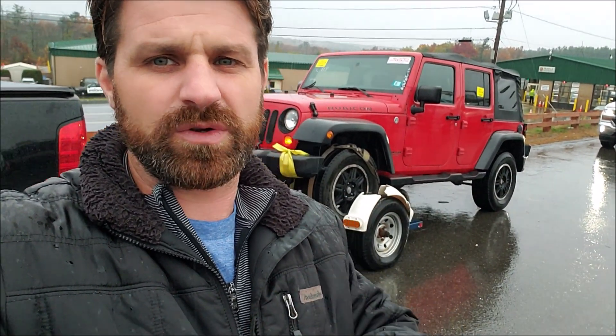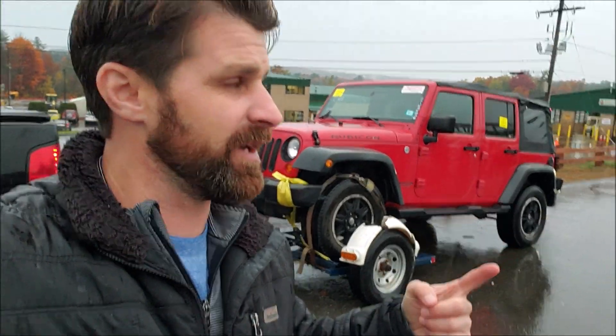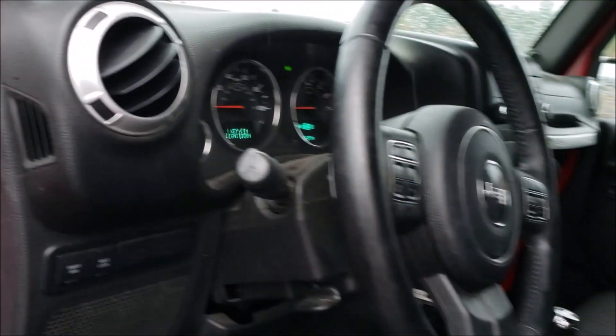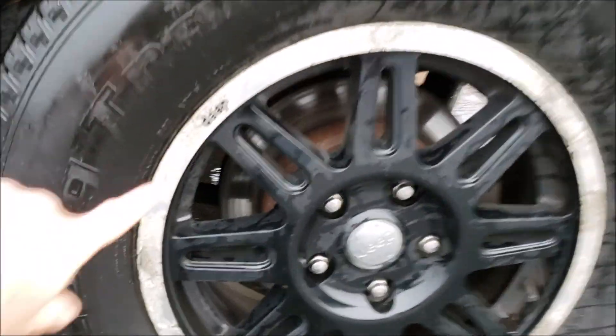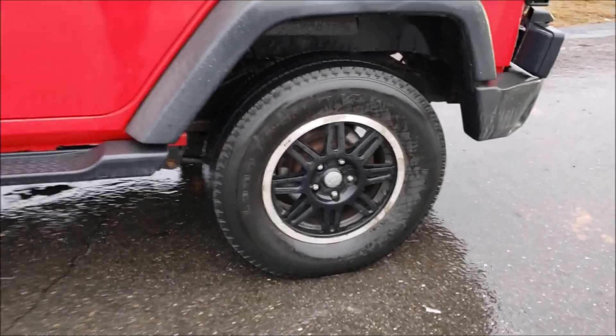So I sold the black two-door, and what I sold it for is what I used to buy this — an 11 Rubicon Unlimited. It has a premium fabric top, not vinyl. Automatic, Uconnect, and I have an extra set of wheels — they even say Jeep on them. I've never seen those wheels before. That one retails for around $18,000. You can see how it keeps snowballing one car after the next.